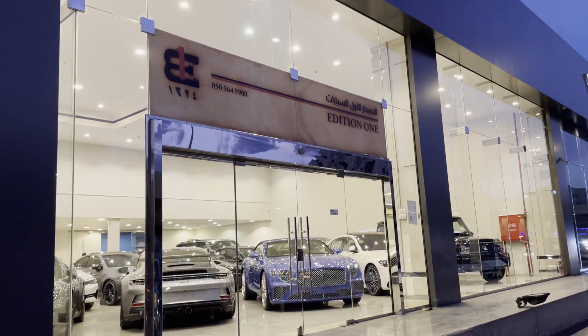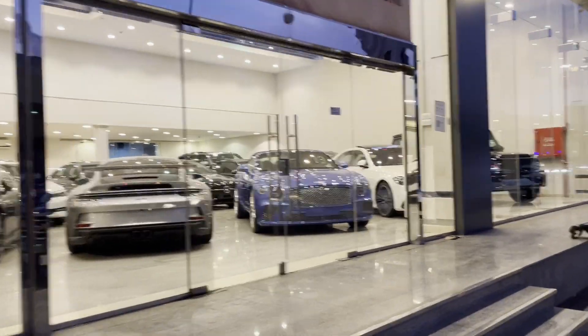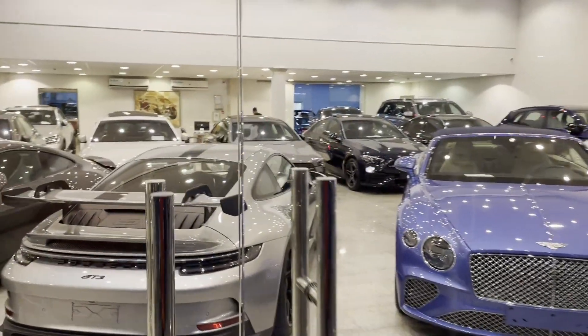Hello guys! Welcome back to my YouTube channel. Today I am here at Edition 1 in Jeddah, Saudi Arabia. I am here to check out their car collections.